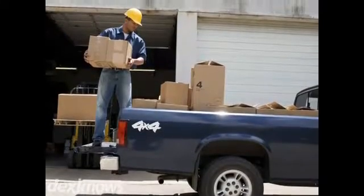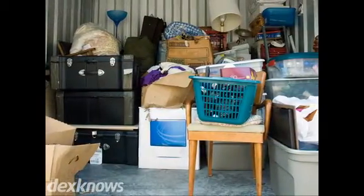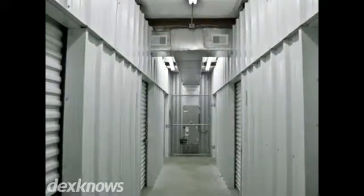Keep your items secure and easily accessible with Eagle Mini Storage. Use our units for household and business items with 24-hour computerized gate access. Drop off and pick up becomes a snap with our convenient location and a variety of unit sizes.